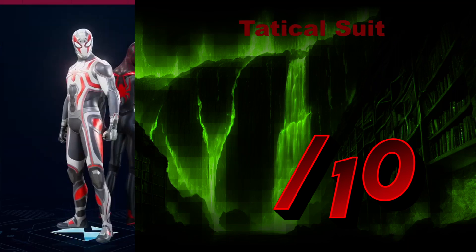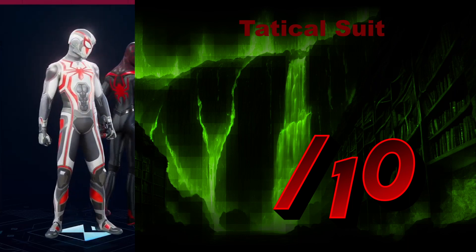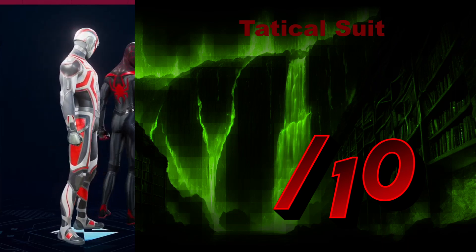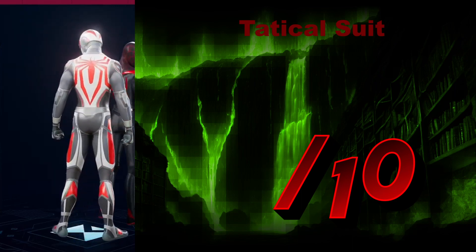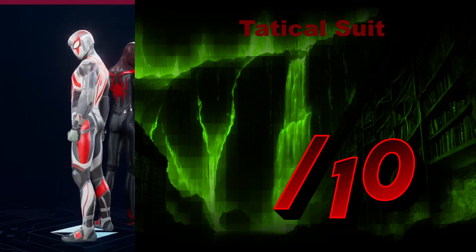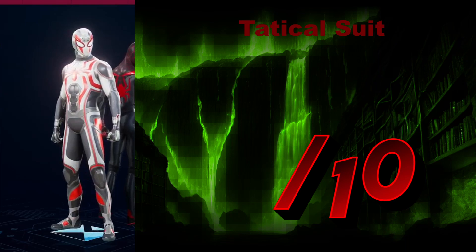The Tactical Suit — funnily, it doesn't look very tactical. It looks more tribal, almost, with the eye markings and the colors around the mask. The mask looks more tribal to me. It comes across as spacey tribal, if you will — a tribe in space. We'll give it a 7 out of 10. And this concludes Mr. Peter Parker.